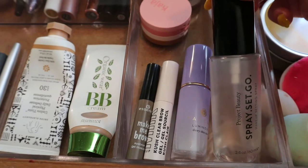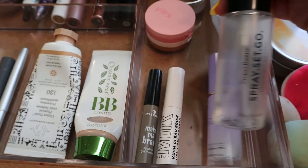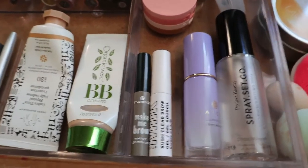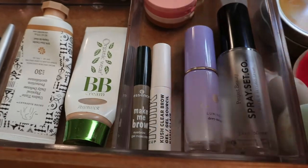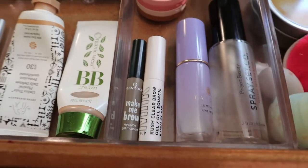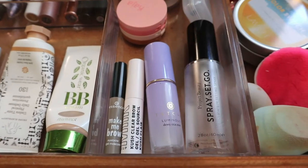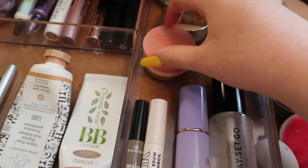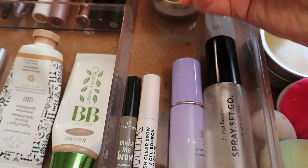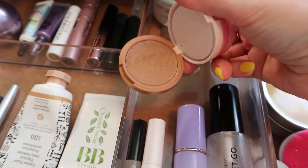The Project Beauty Spray Set Go — I've really started using this mostly to dampen my brushes when foiling eyeshadows since there's not a lot left and it's not spraying well as a face setting spray. But I'm gonna try and finish it. The Kaja Bento thing — I did reach my goal on this. I'm keeping it here for when I film my Deck of Panning update. Here's a spoiler of what it's looking like after about 12 uses.